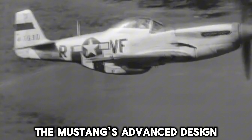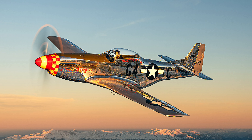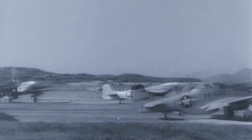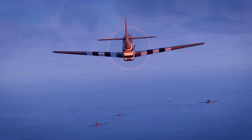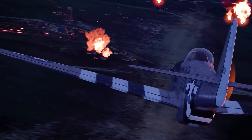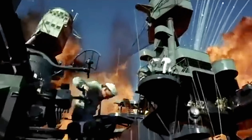The Mustang's advanced design gave it an edge over more advanced German jets like the Me-262. Besides being the consummate escort fighter, the versatile Mustang also excelled as a fighter-bomber and reconnaissance plane. It was used extensively over the Pacific Theater as well, providing Allied forces with crucial air support. It could deliver a hefty bomb load while still outrunning and outmaneuvering most Japanese fighters.